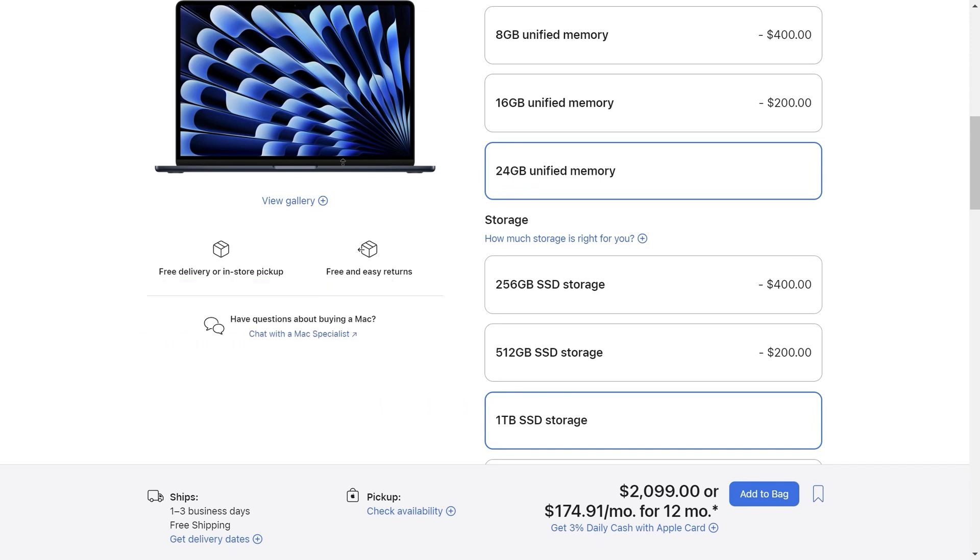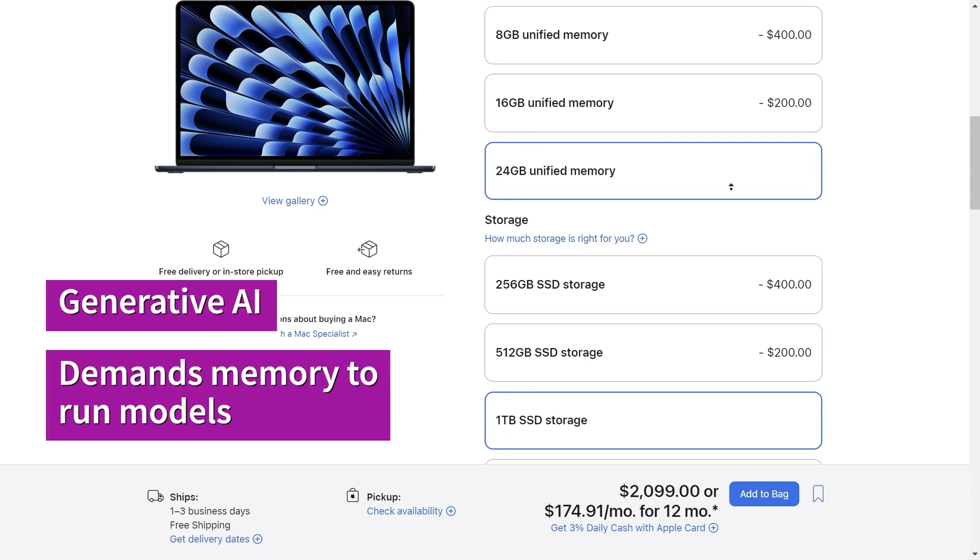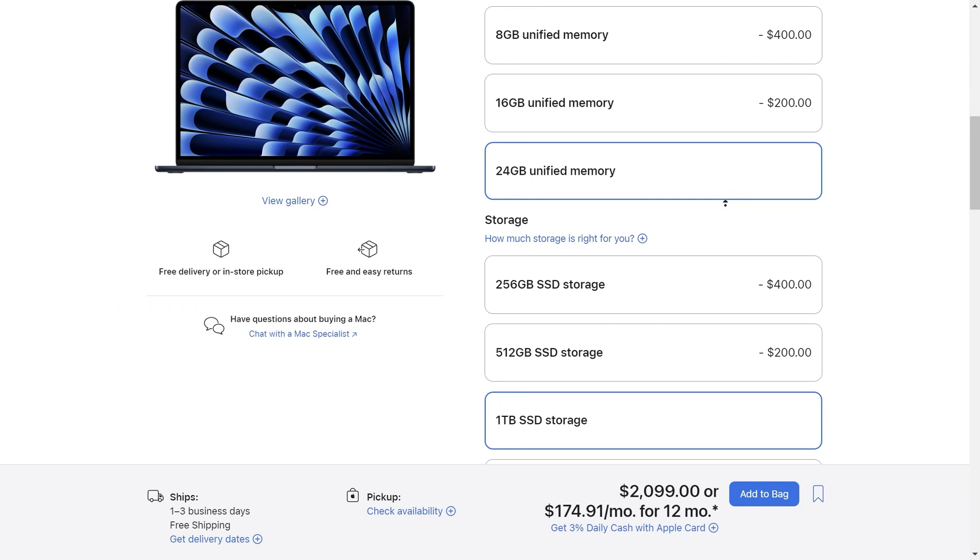With this sort of setup you could easily handle software like Photoshop and Lightroom, which have AI-enhanced features, and you could start working with some of the large models like Stable Diffusion and other generative AI models. The cost is $2,099.